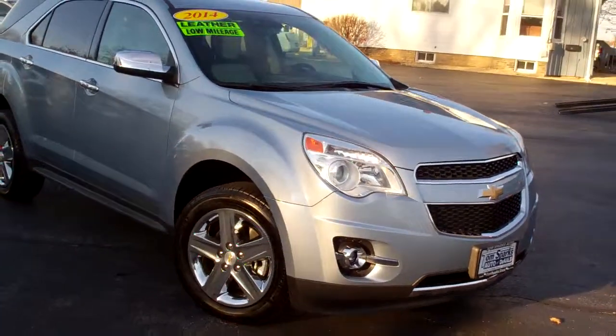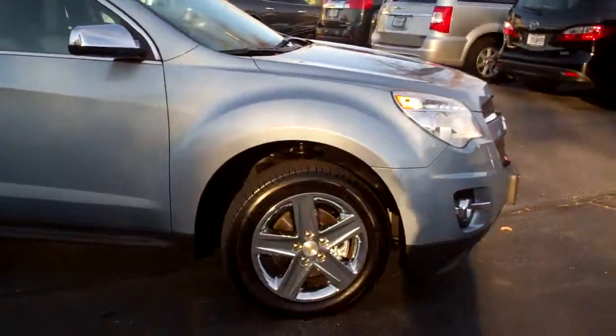Brad Mayo, Tom Sparks Auto, DeKalb, Illinois. Check this one out. I got a 2014 Chevy Equinox, silver topaz in color.